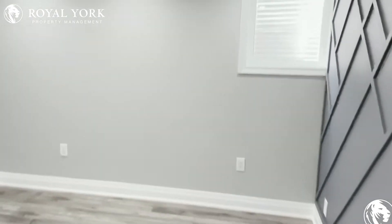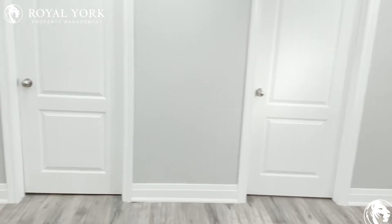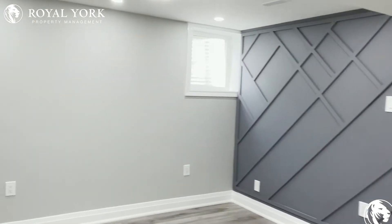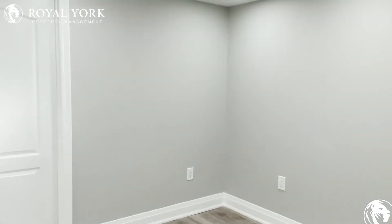Coming in, you're welcomed by your living room space, which has a lot of room. You have a gorgeous accent wall over here as well. You can put the couch along this wall, mount the TV, and you have a ton of natural light coming in.